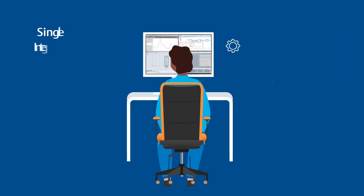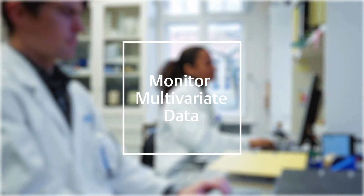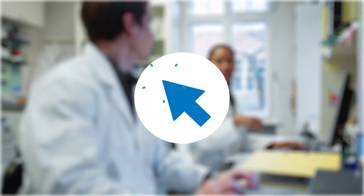By working in a single integrated intuitive environment that is easy to implement and maintain, users can monitor multivariate data from the same interface they use to perform all other control steps. What's more, the system is higher performing, more secure, and easier to validate.